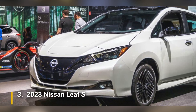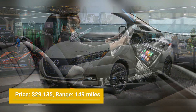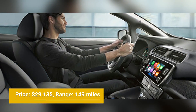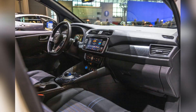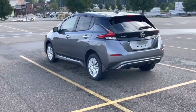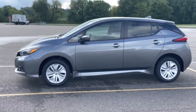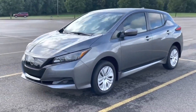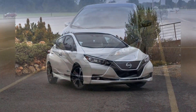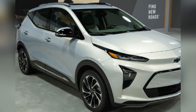Number 3: 2023 Nissan Leaf S. The Nissan Leaf can be purchased at just $29,135 and can cover a range of up to 149 miles on a single charge in its most affordable version with a 40-kilowatt-hour battery pack. Spending more for the 212-mile, 60-kilowatt-hour pack gives a little more flexibility. The Leaf was arguably the first electric automobile that could be considered a viable alternative to gasoline-powered vehicles.